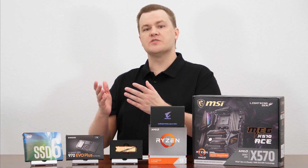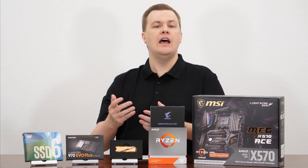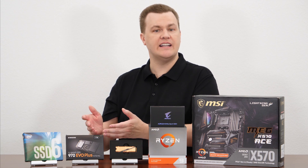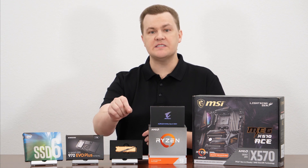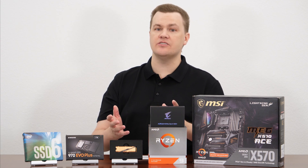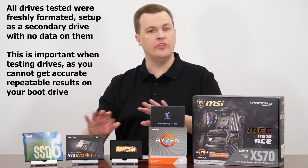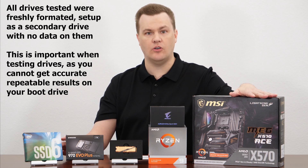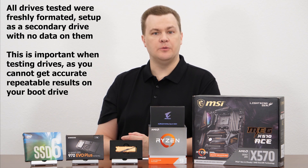Today we're going to be running our tests with Crystal Disk Mark. It is a free benchmark tool you can download and run yourself. It allows you to do various tests, both sequential and random on your drives. Two important things: you need to make sure your settings match whichever benchmarks you're comparing them to, and you need to test on an empty drive. All of these drives were freshly formatted with no data on them, not the boot drives, and all installed on the second M.2 slot on this board — making the tests consistent, predictable, and reliable.